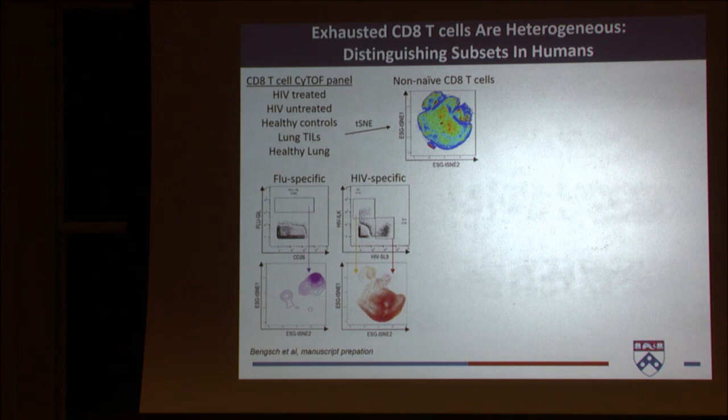I'm not going to go into the details of tSNE, because we could spend a lot of time talking about it. Essentially, what he found was that if you look at the flu-specific cells compared to the HIV-specific cells, which are known to exhibit an exhausted phenotype, they lay in a very different part of this CD8 differentiation map. The lung samples are really interesting — they overlay with the HIV-specific cells, but they also have their own unique subsets.